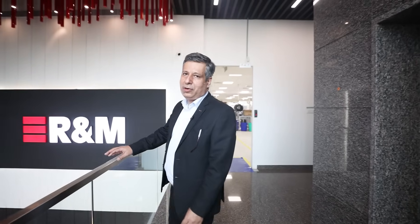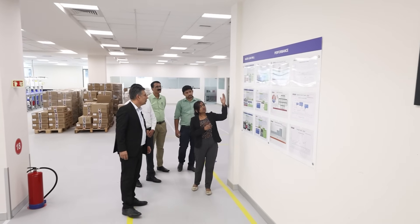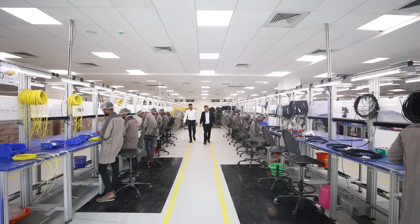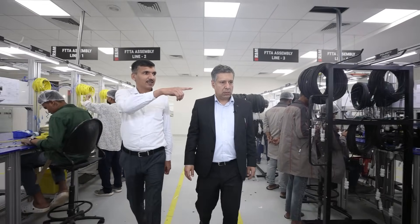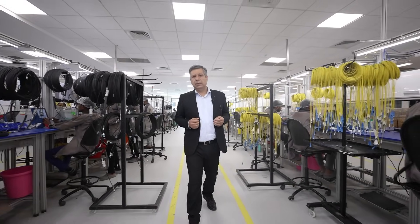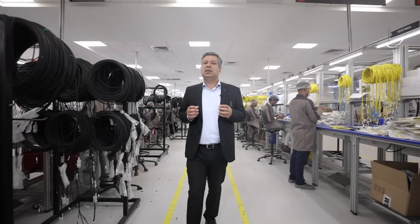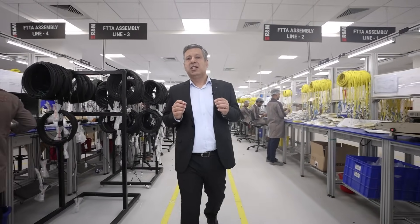We are now on the first floor, which is the production area of the company, and things will get more interesting here. On this floor, we have fiber to the antenna assemblies. We manufacture copper assemblies and fiber platforms, and the team ensures they make Swiss quality products.